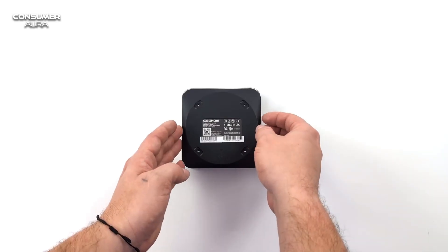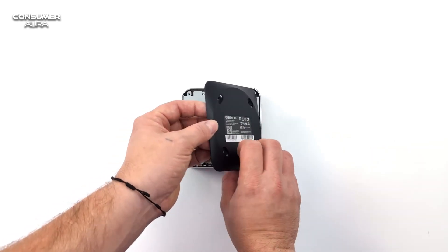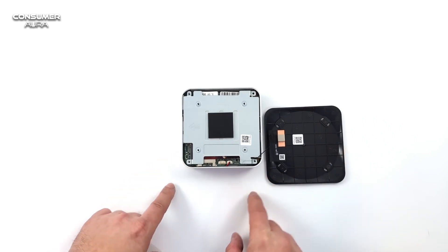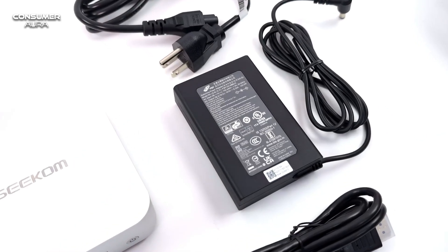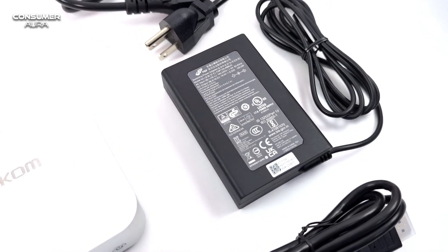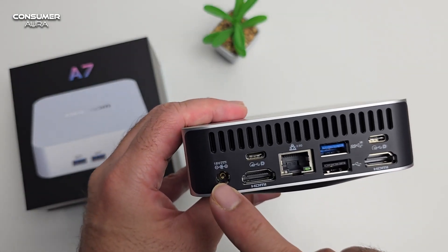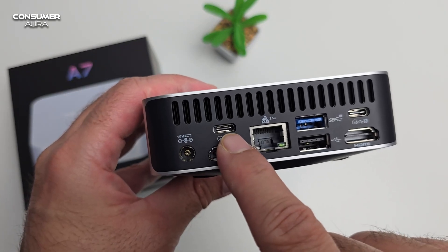The Acer Veriton Vero Mini model, which takes security measures especially in corporate use, is one of the models that provides advantages for storing data. The most prominent features of this device are its sustainability-oriented design and numerous connectivity options.